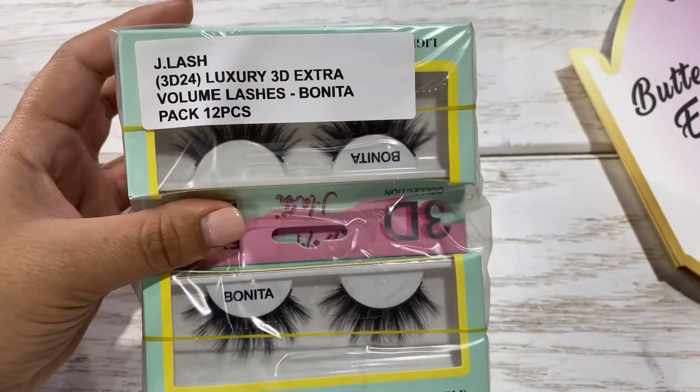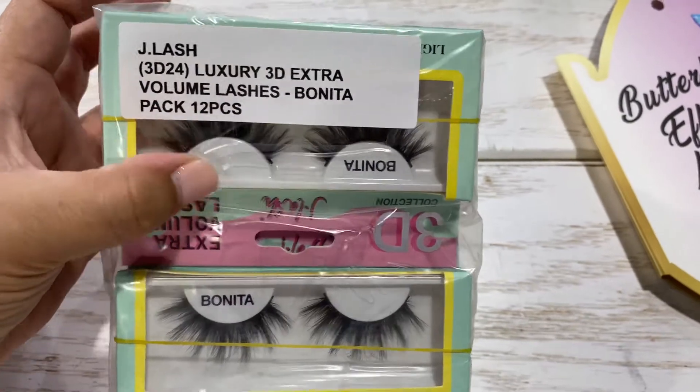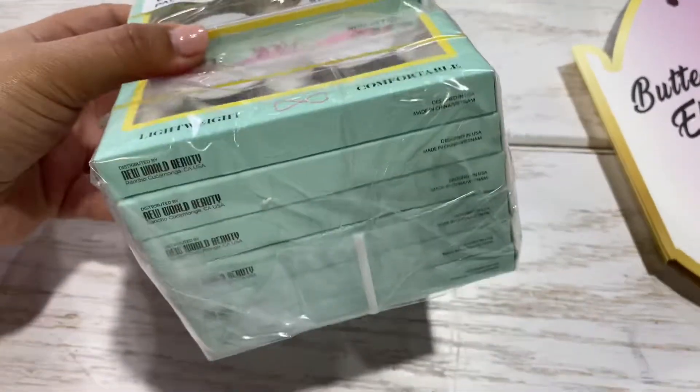Hello wholesome makeup family, here we have the brand new J Lash Luxury 3D Extra Volume Lashes. These are in the style Bonita, as you can see here. Now these are in a 12 piece pack, like you can see here.